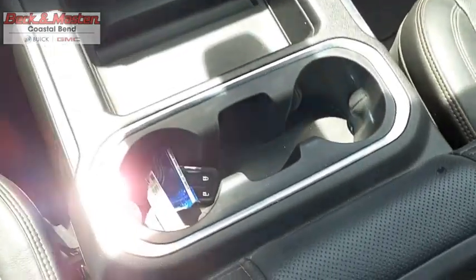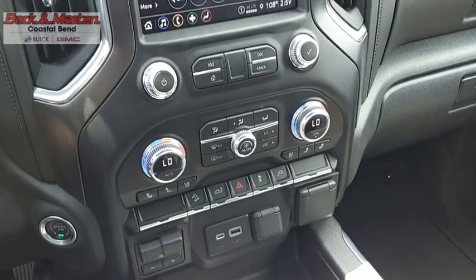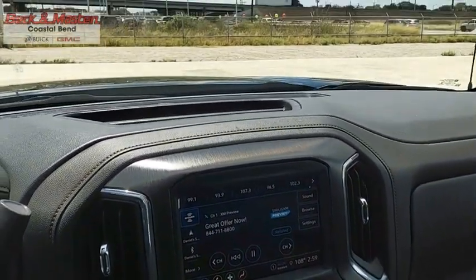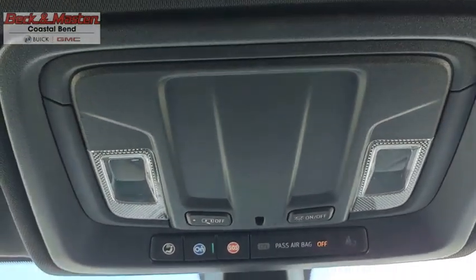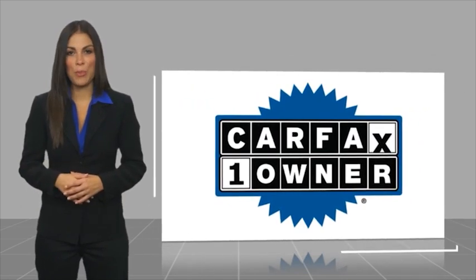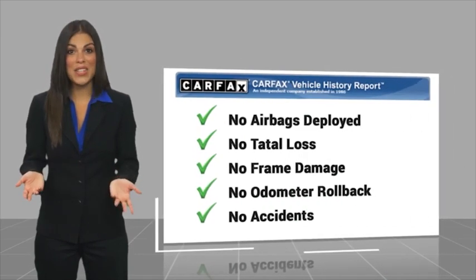So come in and take a test drive today. This is a one-owner vehicle with a Carfax vehicle history report. Be sure to find a complimentary copy of this report online or contact the dealership.